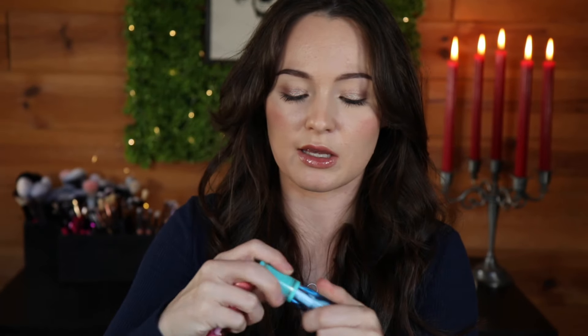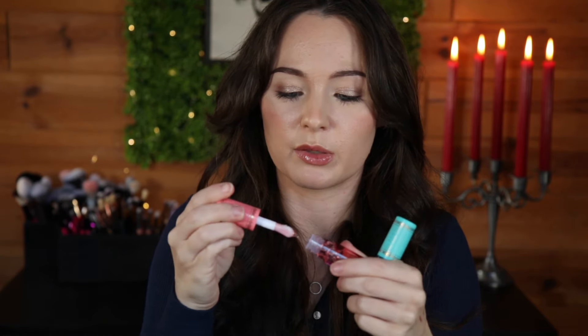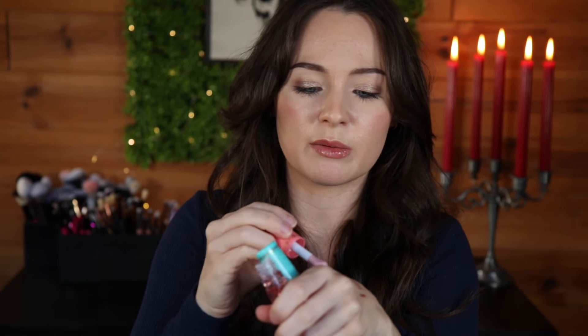Then I got these lip oils because everyone's been talking about them — watermelon and blueberry. They're supposed to have a scent to them. Oh wow, the blueberry one smells exactly like blueberries, and the watermelon one smells like watermelon — really nice. These are kind of sticky for lip oils; I'm used to them being a little smoother. They're mostly clear but do have a slight tint. Lip oils are just all the rage right now — I've been trying to get the Elf ones from Target but they're always out of stock.